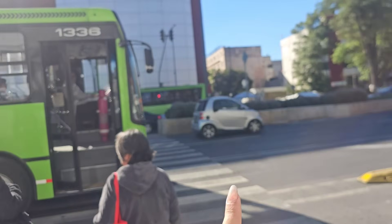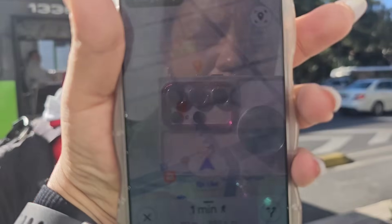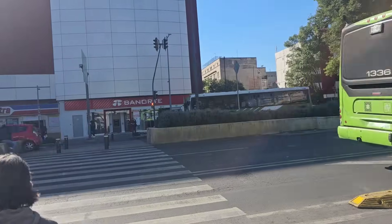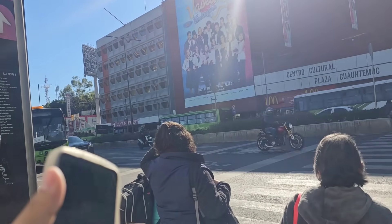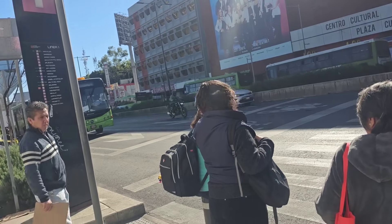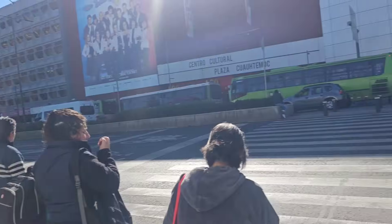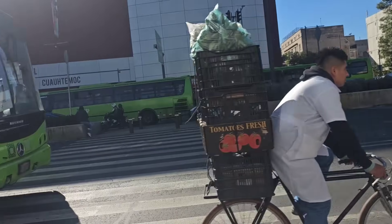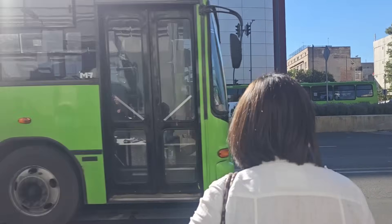Así como sales del Metro Cuauhtémoc, es de aquel lado. Estoy a dos minutos de llegar con la tienda de importación. La verdad está demasiado fácil. Lo único que tienes que hacer es llegar a Metro Cuauhtémoc. Si vienes de lo que es Pino Suárez, nada más vas a cruzar la calle. Si vienes del otro lado de la ciudad, pues nada más te vas a bajar ahí en Banorte y vas a caminar. Los voy a guiar hasta donde vamos a ir el día de hoy.